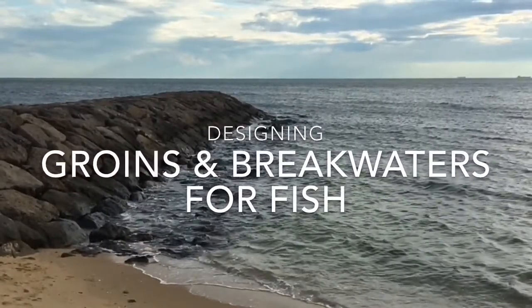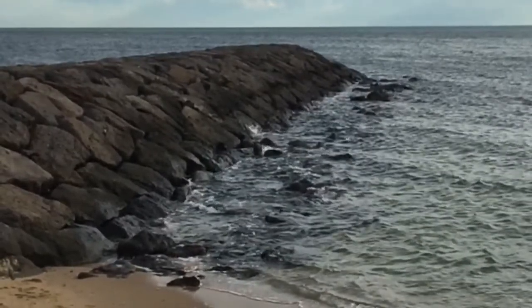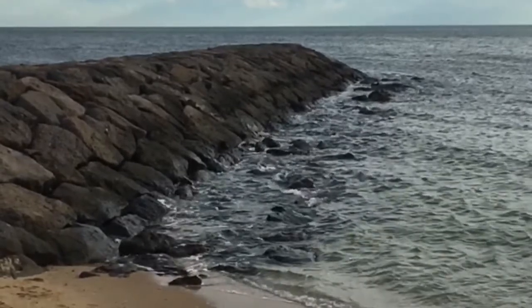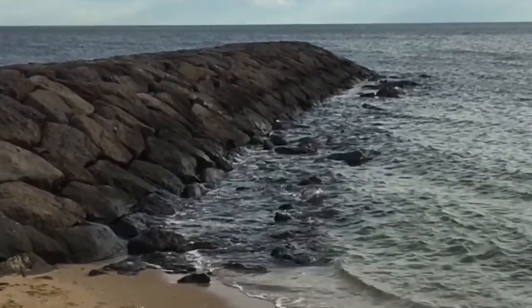Here's a groin along a beach in Melbourne that has the classic padded down rocks, creating a relatively smooth finish and very limited protective space for fish and other marine life. Such structures are like apartment blocks with no doors or windows — their ecological value is limited and presents a missed opportunity.